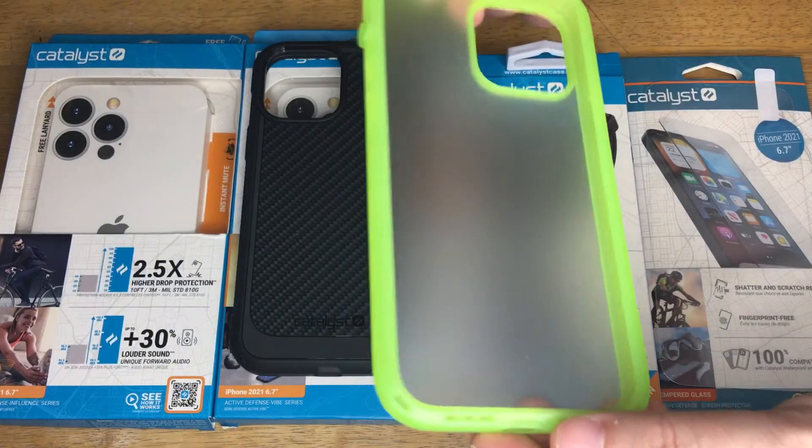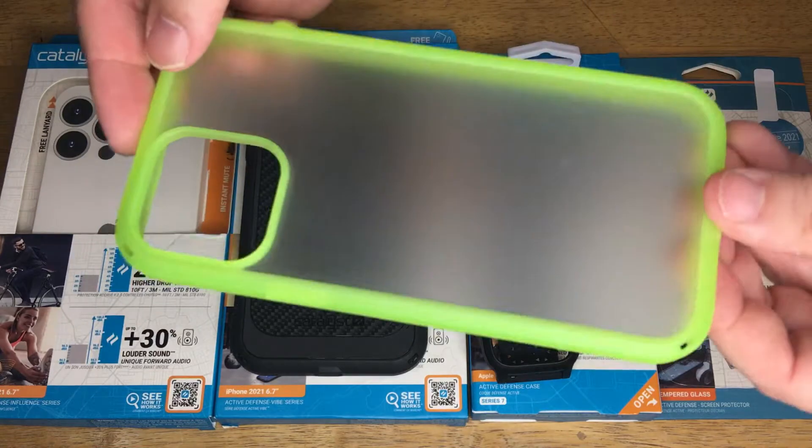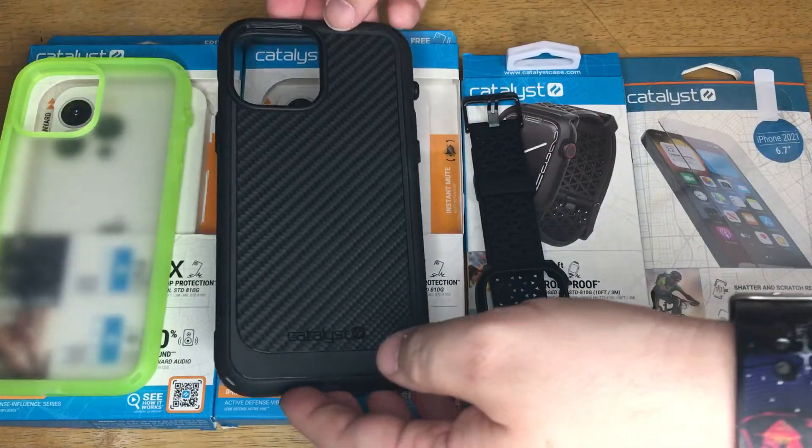Right here is the Influence case. I like the neon green. This is for the iPhone 14 Pro Max. Everything here is for the iPhone 14 Pro Max, except for the Apple Watch 8 case.